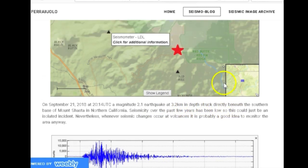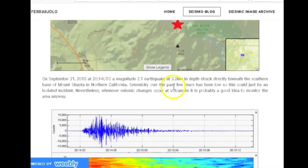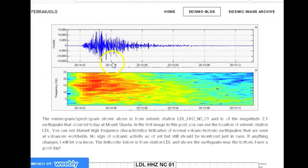September 21st, 2018 — magnitude 2.1 earthquake. On September 21st, 2018 at 20:14 UTC, a magnitude 2.1 earthquake at 3.2 kilometers in depth struck directly beneath the southern base of Mount Shasta in northern California. Seismicity over the past few years has been low, so this could be just an isolated incident. Nevertheless, when seismic changes occur at volcanoes, it is probably a good idea to monitor the area. The seismogram/spectrogram shown is from seismic station LDL broadband vertical NC01.